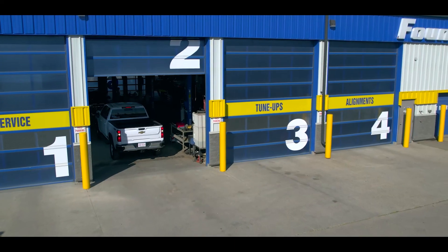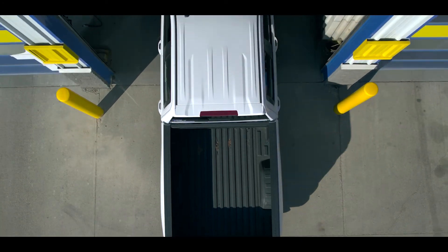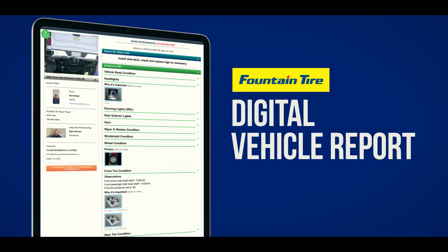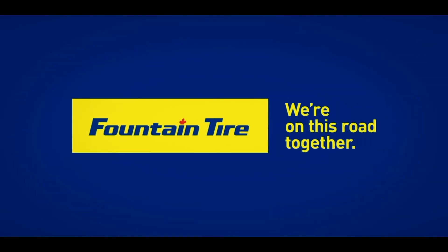See how Fountain Tire's Digital Vehicle Report can help save you time and give you better confidence when it comes to vehicle maintenance decisions, record keeping, and future planning. Visit FountainTire.com to get started today or speak to your local store to get started. Fountain Tire — we're on this road together.